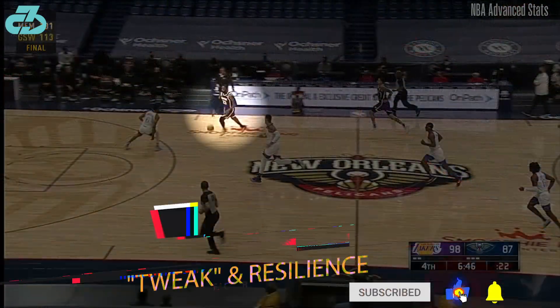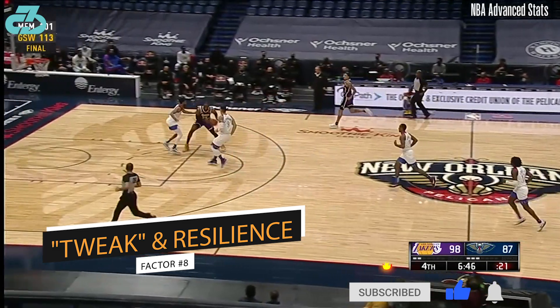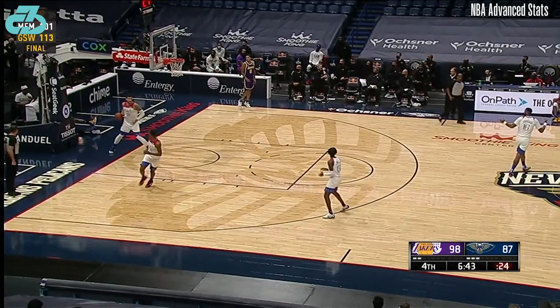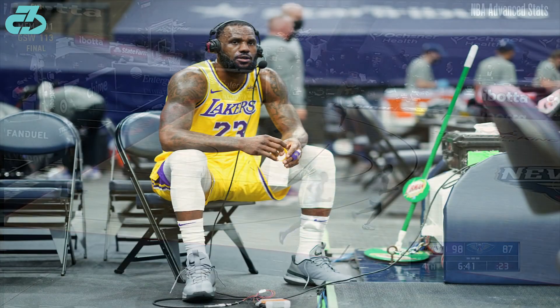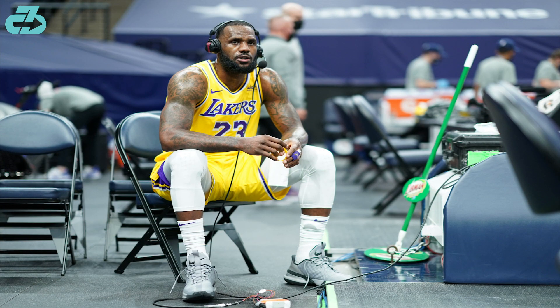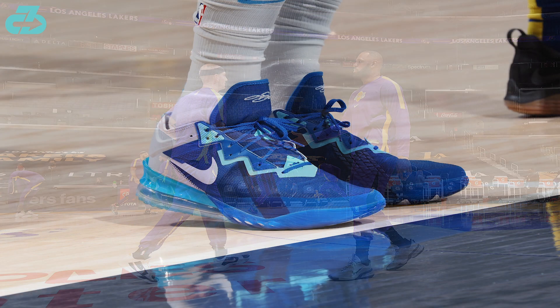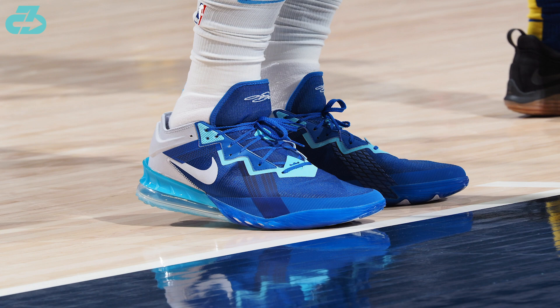LeBron tweaked his ankle at the tail end of the Pelicans game when he landed on a defender's foot. Following the game, both Bron and Coach Vogel said it wasn't a big deal, and the next day LeBron reported only a little soreness. Bron's ankle response is a very good sign because taking these little tweaks and knocks while playing in a back-to-back and coming out no worse for wear is a key indicator of the ankle's resilience, capacity, and overall readiness.